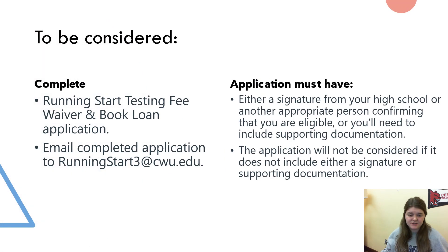In order to be considered, you will need to complete the Running Start Testing Fee Waiver and Book Loan application. Email the completed application to runningstart3 at cwu.edu. Your application must have either a signature from your high school or another appropriate person confirming that you are eligible, or you will need to include supporting documentation. The application will not be considered if it does not include either a signature or supporting documentation.